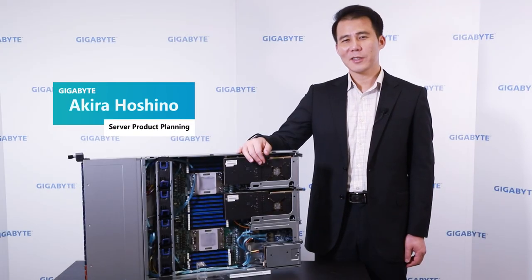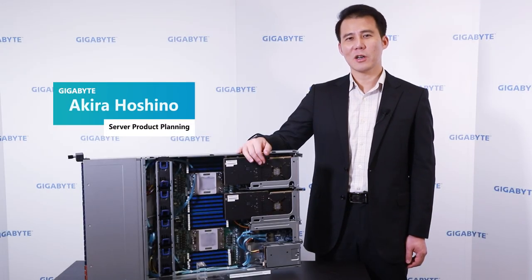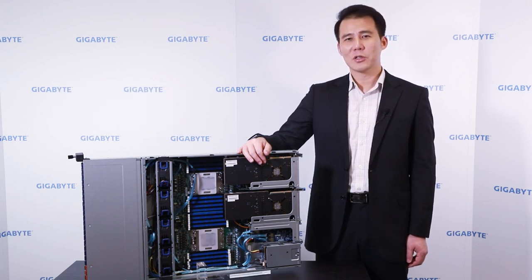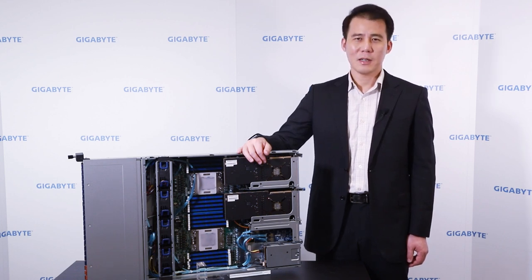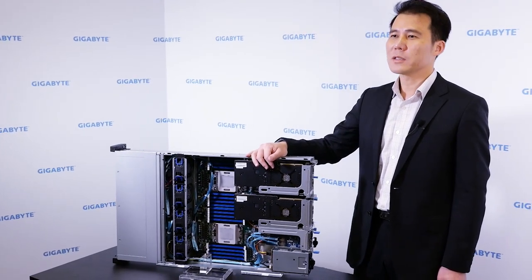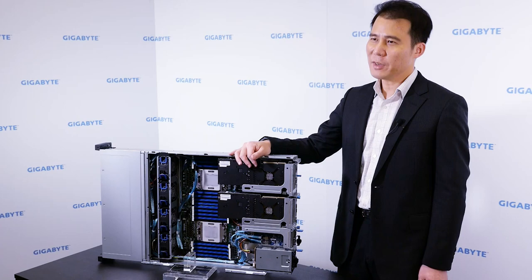Welcome to Gigabyte. This is Hoshino. I'm in charge of server product planning and strategy at Gigabyte. Today I would like to introduce our new generation of SoundX platform. Back in 2014, we started to develop our SoundX platform with Cavium.